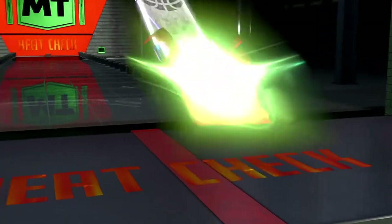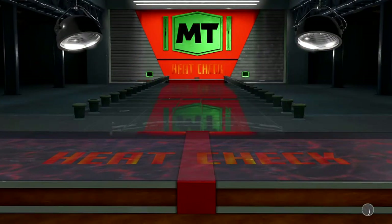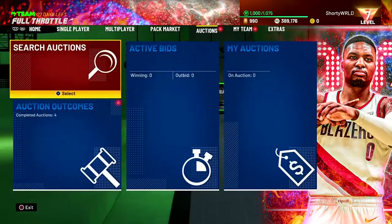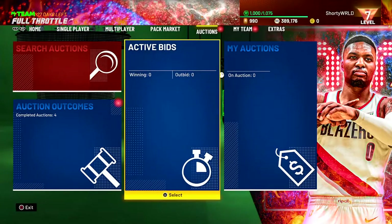With the Heat Check pack — come on, give us a Jayson Tatum — we got Daniel Theis, who's not even with the team anymore. Just trying to get through the beginning of the video.